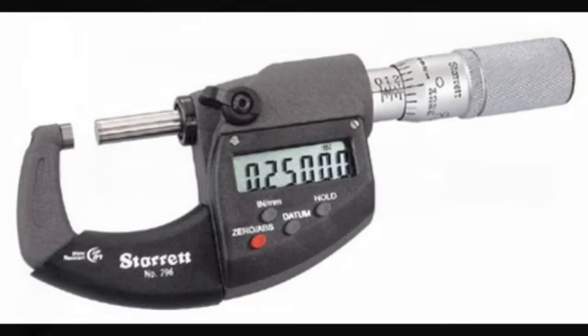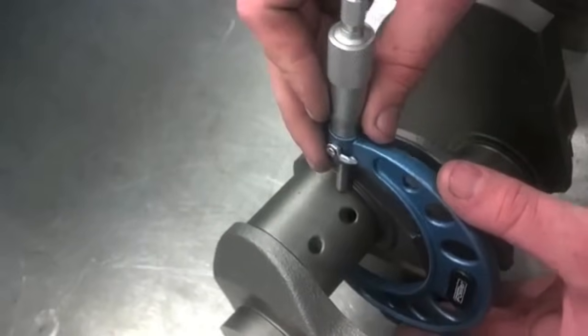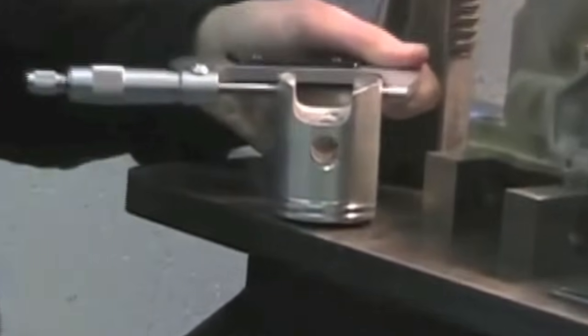The outside micrometer can measure thicknesses and the outside diameter of parts. They are the most commonly used micrometer and can measure piston diameters, camshaft lobe diameters, or wrist pin diameters.